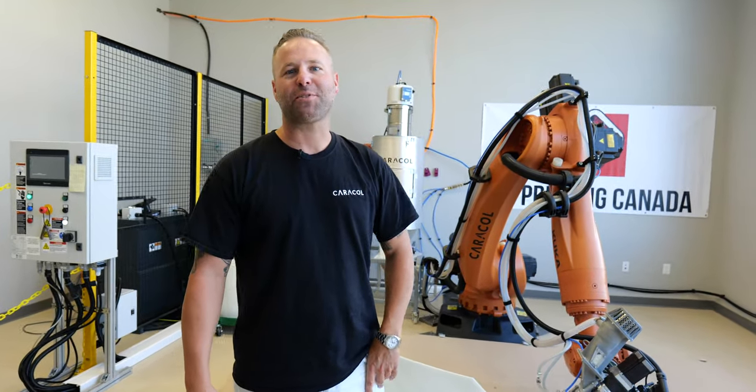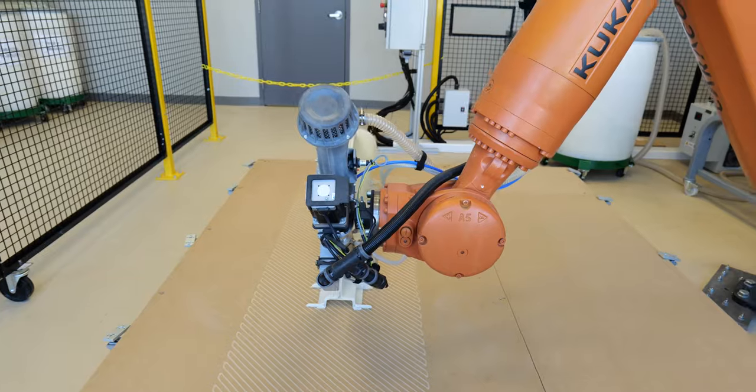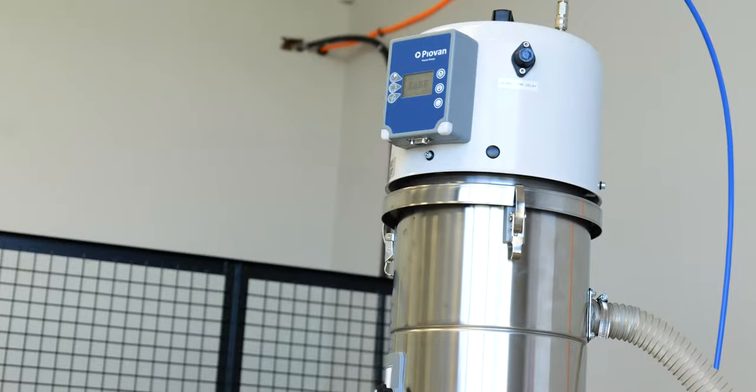We are a one-stop service for robotic 3D printing. As you can see right behind us, we have one of our Heron 300s — 300 meaning it's a three meter reach. We could go up to a four meter along with the rail system, so we could do around 15 meters long.